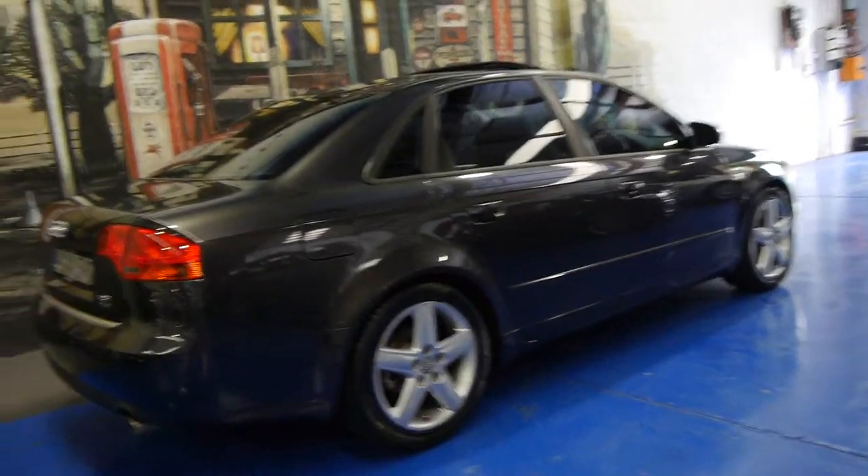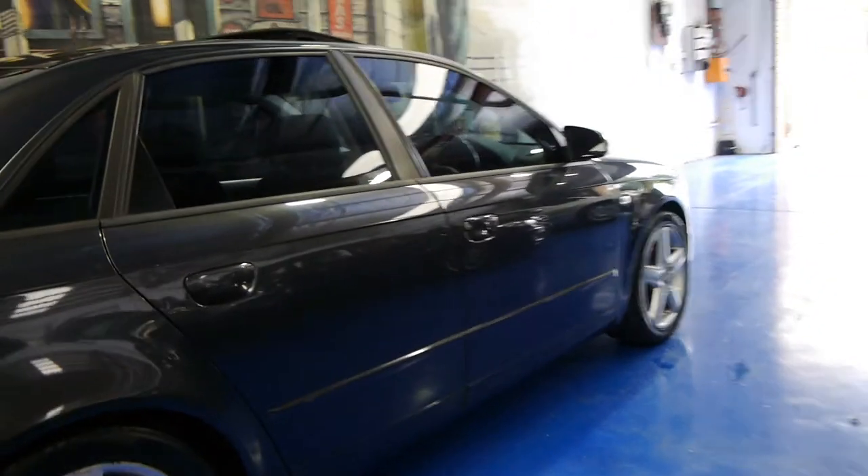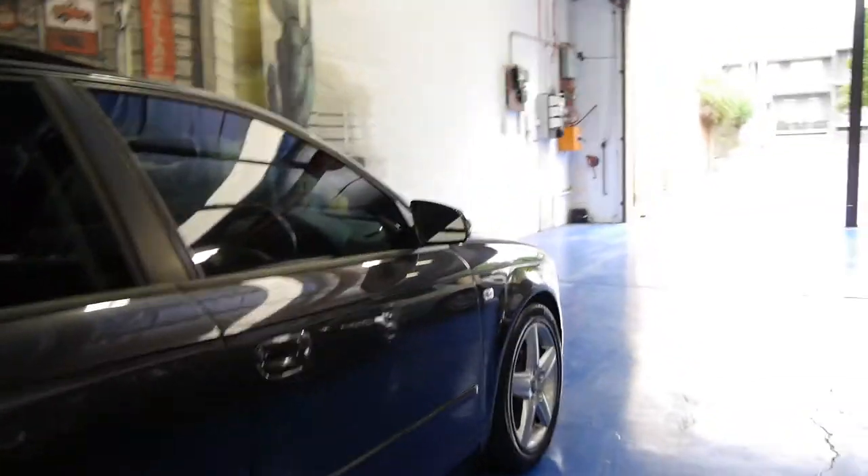Hi and welcome to the Old Timer Centre. My name is Philip Tarrant and today we have for you a 2006 Audi A4. It's got the 1.8 litre turbo engine and it's a Quattro as well, so it's four wheel drive.